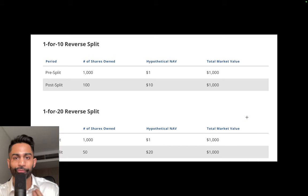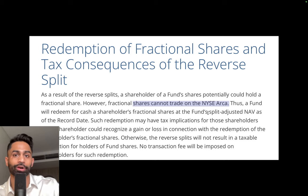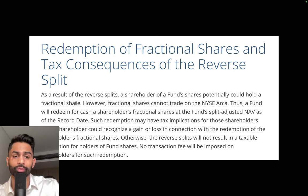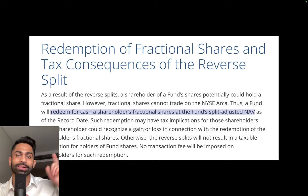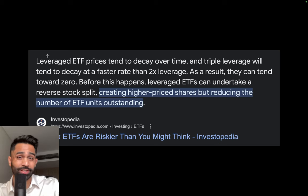When it comes to fractional shares, there is going to be a tax consequence, because on NYSE Arca markets you can't trade fractional shares. So a fund will redeem for cash any shareholders' fractional shares at the fund's split-adjusted NAV as of the record date. For example, if someone has 10.25 shares of TMF, their 10 shares convert into one, but the 0.25 fractional shares will be converted into cash — considered a sold position — so they'll have to figure out the tax consequences based on profit or loss.